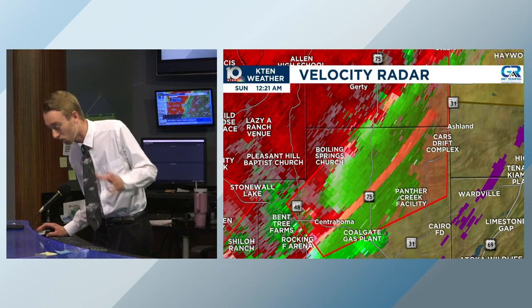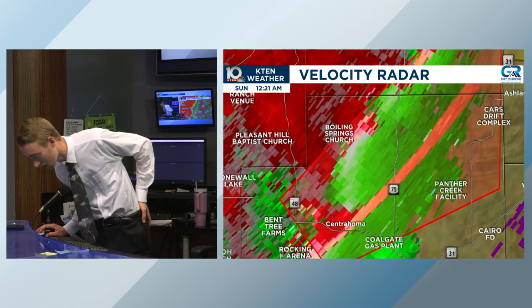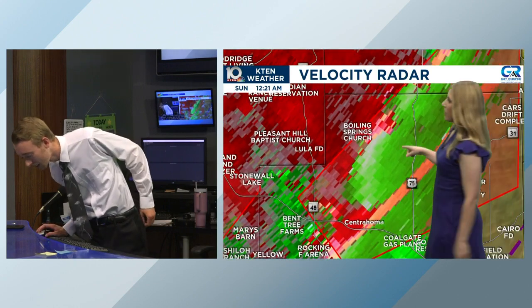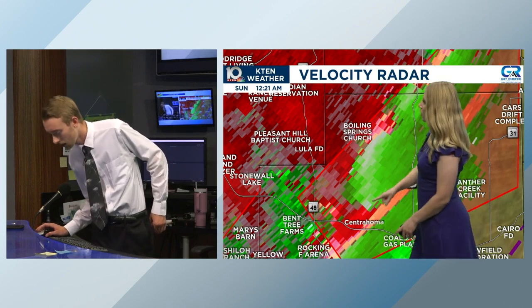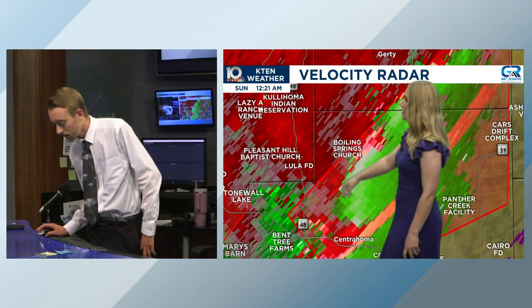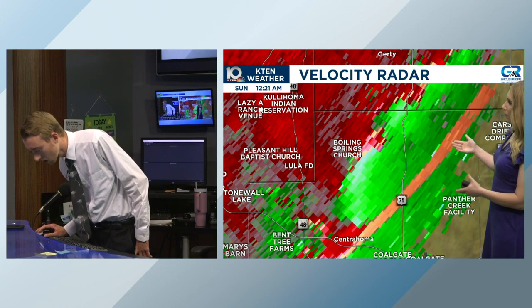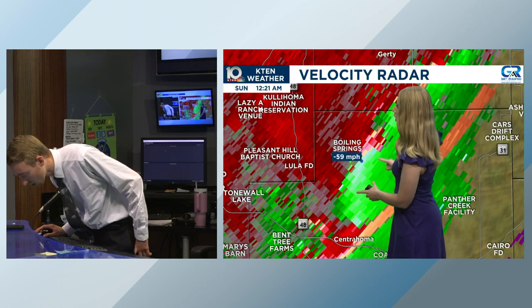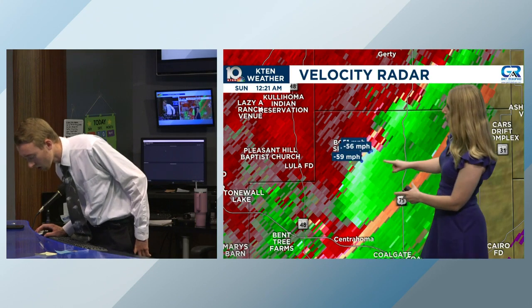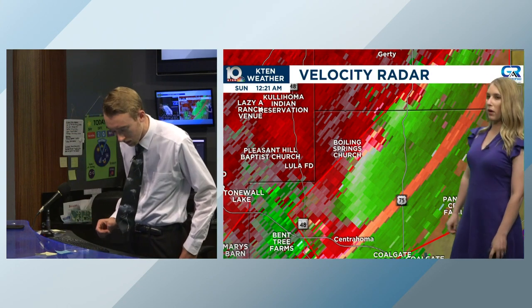This tornado warning goes through 12:45 this early Sunday morning, covering Coal and Hughes Counties. Looking at velocity, you can see the bright greens right there just south of Boiling Springs Church — that's where it could be situated. That's the main area of rotation we're watching, basically due north of Central Homa and due east of 48. Folks along 75 and ahead of this are going to have it. This is a little bit smaller than what we've been seeing — more of that QLCS type that's starting to get embedded with this line.